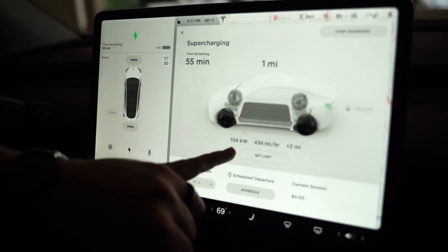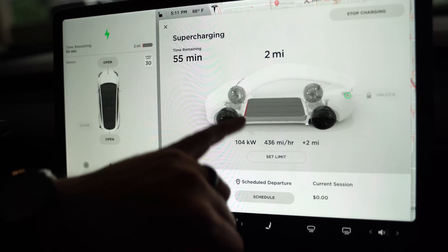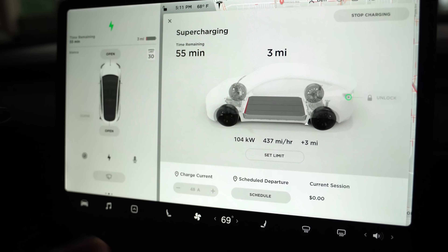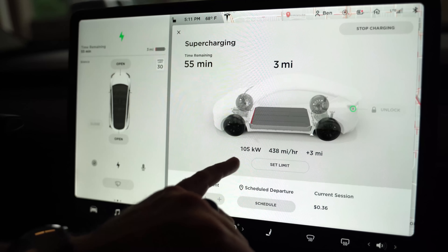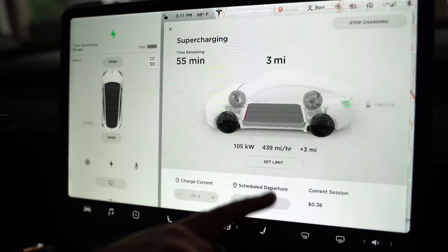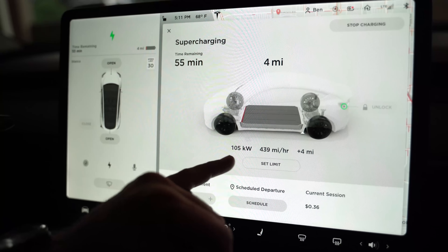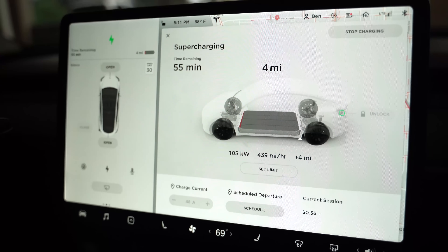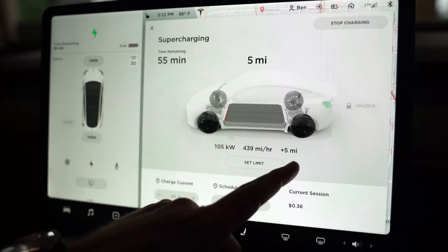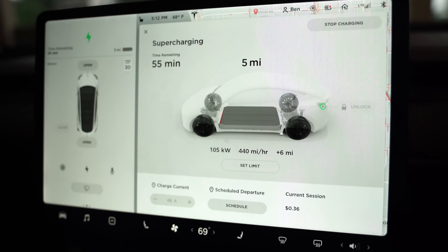You can see the speed of charge here — 104 kilowatts. That's probably going to jump up once we get to about 10% state of charge, because at the lowest percent it can't accept the full charge yet — it has to warm the battery up. That rate of 105 kilowatts would equal about 430-ish miles of range gained if we could charge at that rate for a full hour. The battery can't actually accept that much energy to store, but essentially that's what's going on. Already in the two minutes we've been plugged in, we've gained six miles.